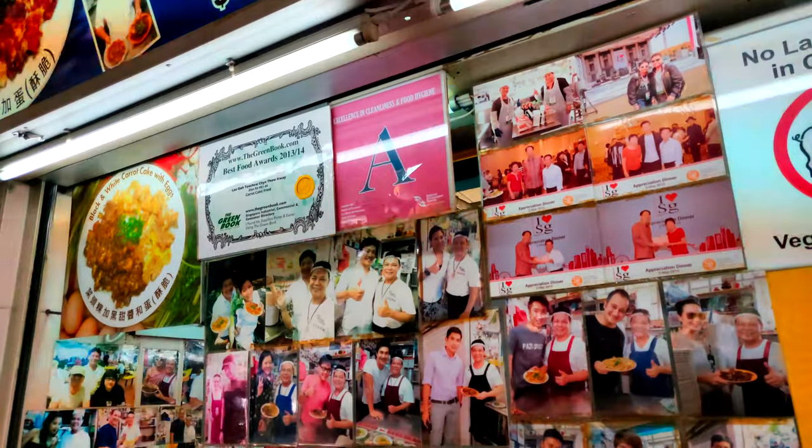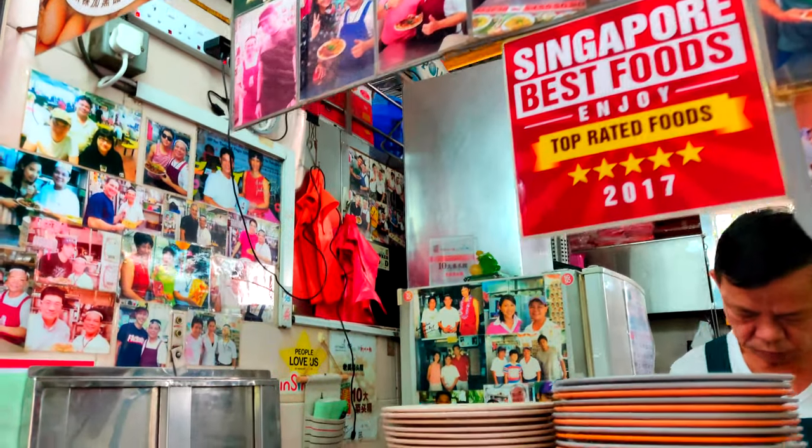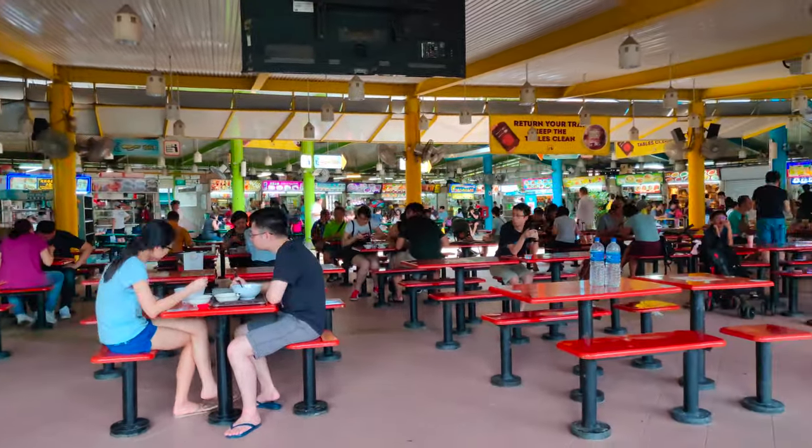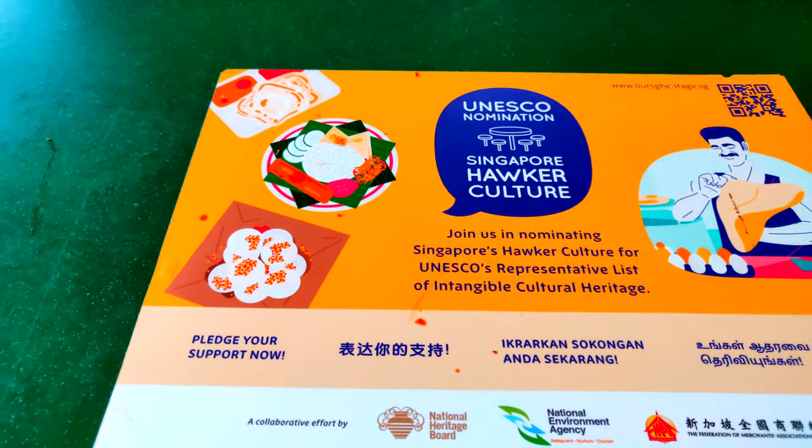On this series, we explore not only the city, but we also go deep into its food culture. You might have heard about the Hawker Centers. On today's video, we are going to visit Chinatown Complex Food Center.